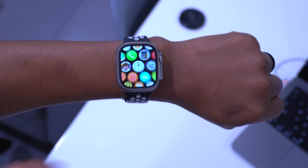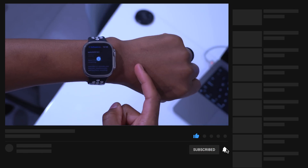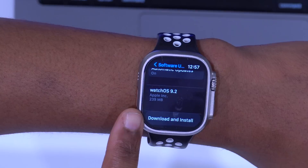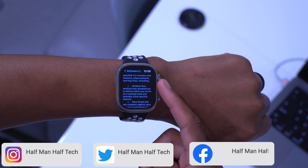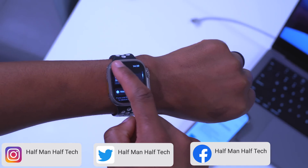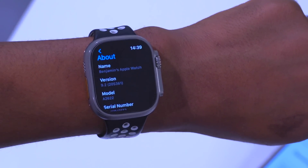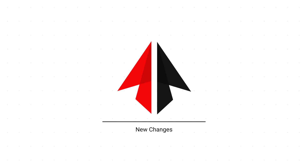watchOS 9.2 is here and this update packs a lot of new features and changes. On my Apple Watch Ultra, this update came in at exactly 239 megabytes updating from beta 4. If you're updating for the first time from watchOS 9.1, this update is expected to come in at around 500 megabytes. Going into Settings, then General, then About, you'll be able to see the build number: 20S361 on watchOS 9.2.